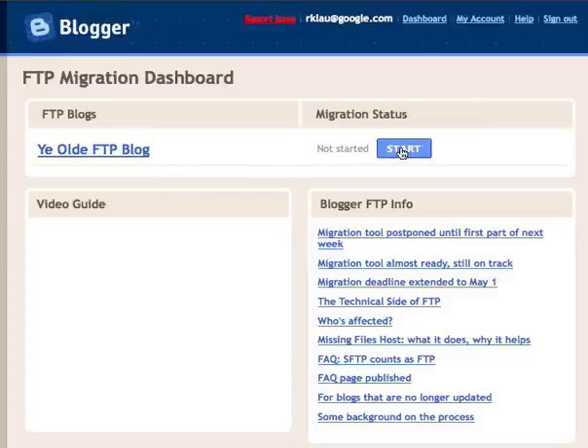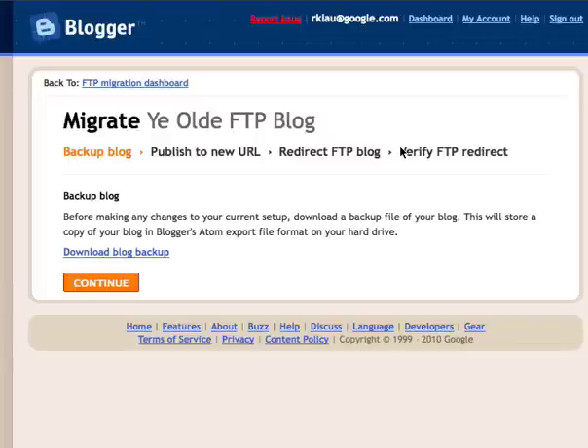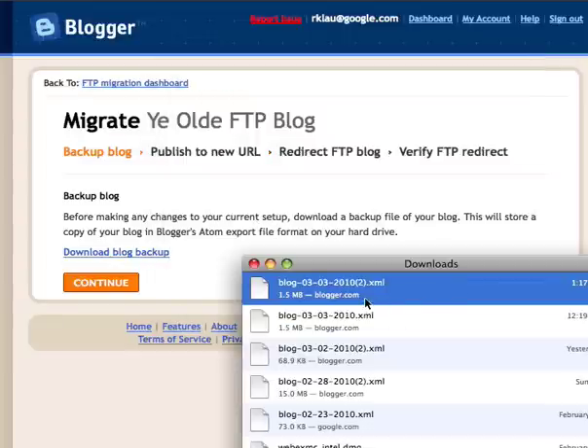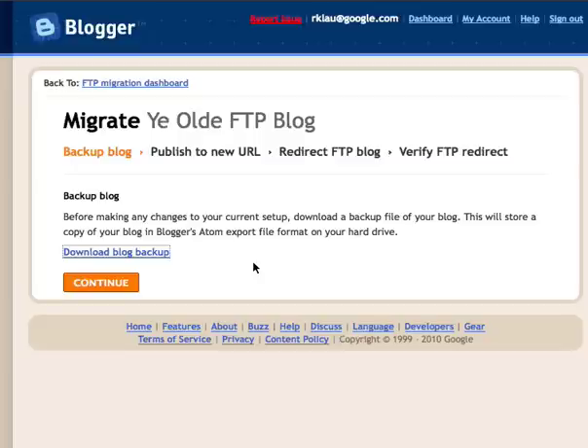We go ahead and click Start, which takes us to the first step in the migration process. Here we see something we recommend as good hygiene for any blogger: get a backup of your blog. We want to take a full backup — this includes all your posts, all your comments, and your template — to ensure that should anything go wrong, we have a full backup to recover blog contents without any data loss. We'll click Download Blog Backup to save that full XML file to our hard drive, click OK, and this will save the file.